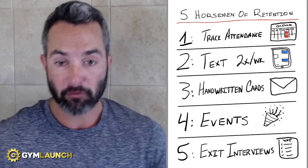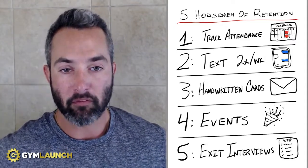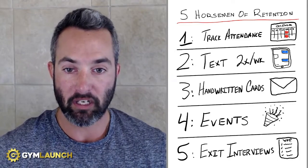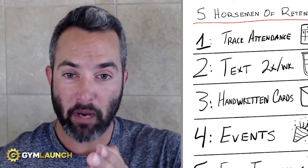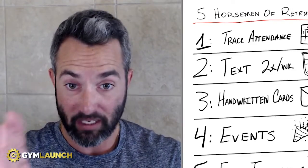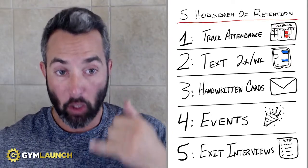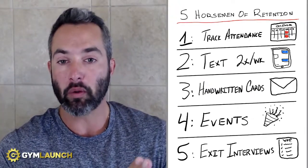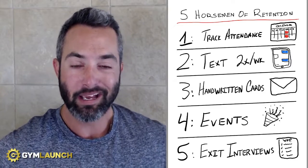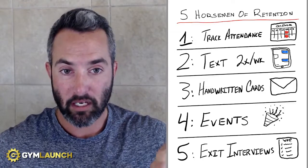Number one is the very first thing we noticed across all of the gyms that had sub-5% attrition: they were tracking weekly attendance, meaning they were having their clients check in for classes. By Wednesday, if someone had not checked in through Monday, Tuesday, and Wednesday, by Thursday morning they were picking up the phone and calling every one of those members. They would use their CRM to pull a report on everyone who had not been in by Wednesday, and on Thursday morning someone on their team was calling to check in and get them scheduled for their next class.